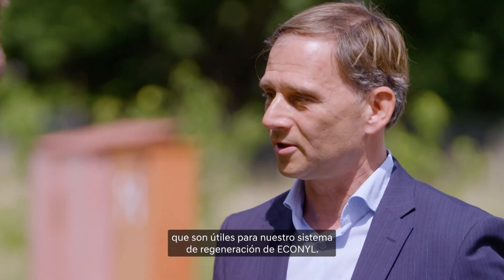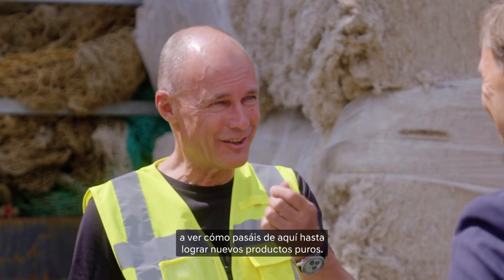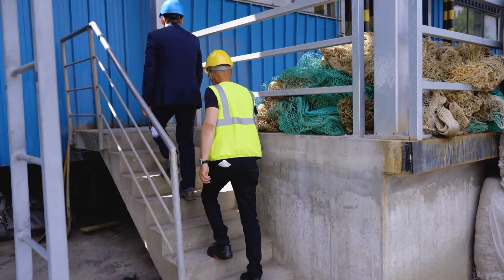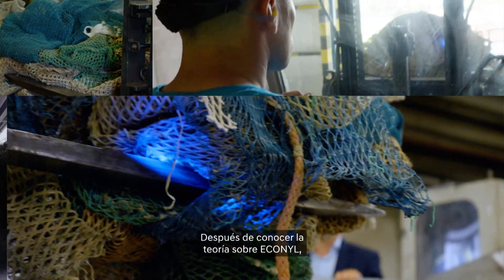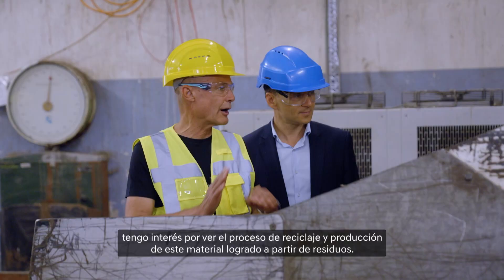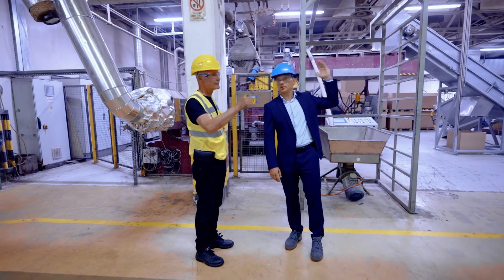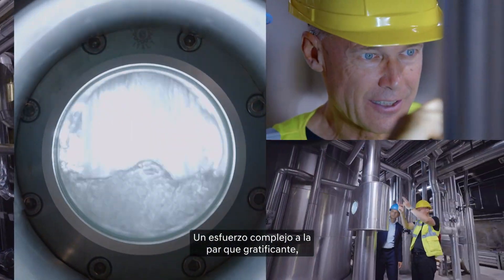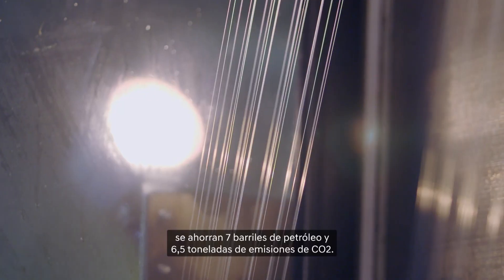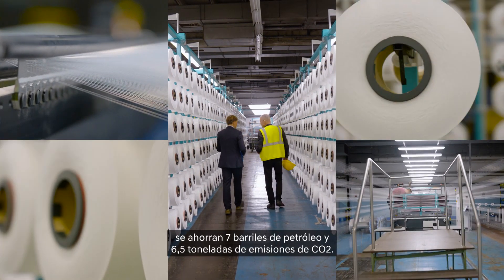I'm really curious to see the production — how you go from this waste to a new pure product. After learning the theory about Econyl, I'm curious to see the recycling and production process of this material made from waste. It's a complex but rewarding effort, because for every ton of material produced, it saves seven barrels of crude oil and 6.5 tons of carbon emissions.